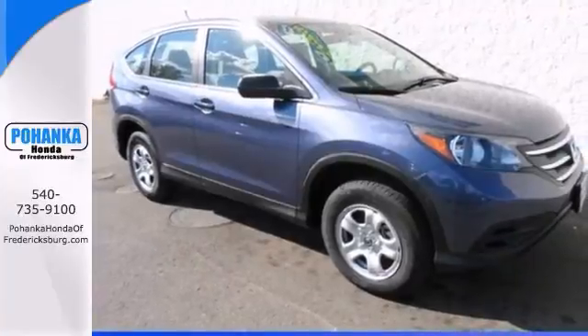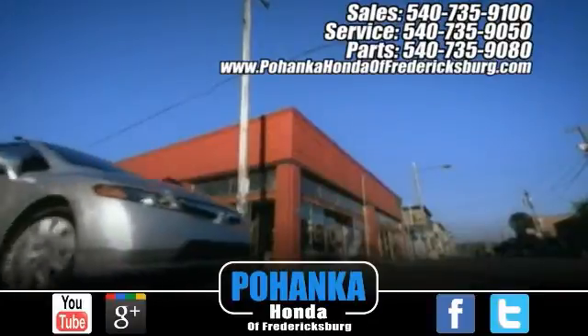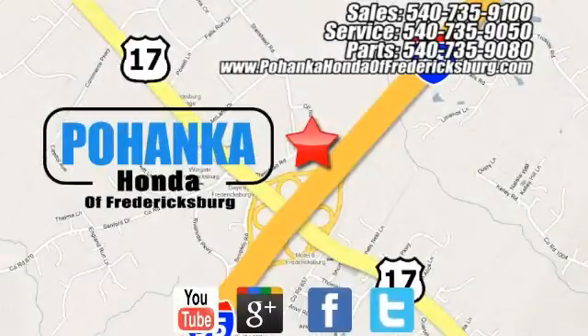Come take a test drive today. Pohanka Honda of Fredericksburg is a great place to buy a car, conveniently located at 60 South Gateway Drive in Fredericksburg.